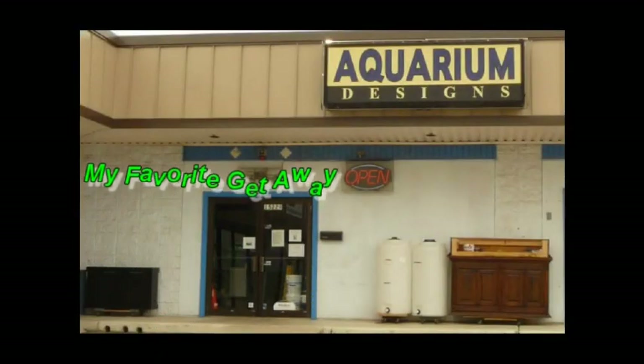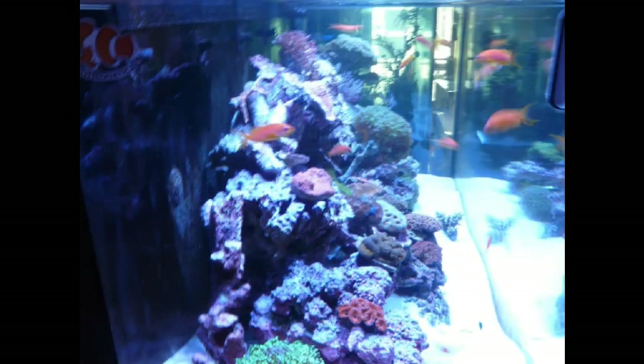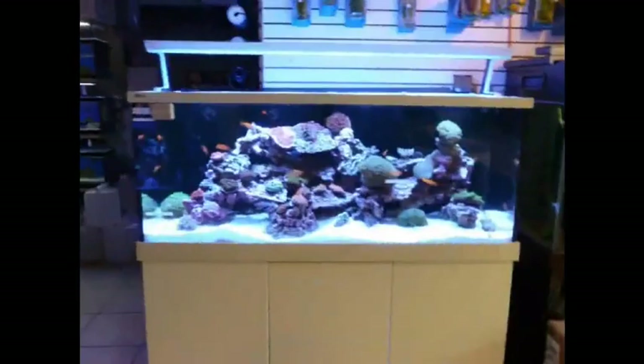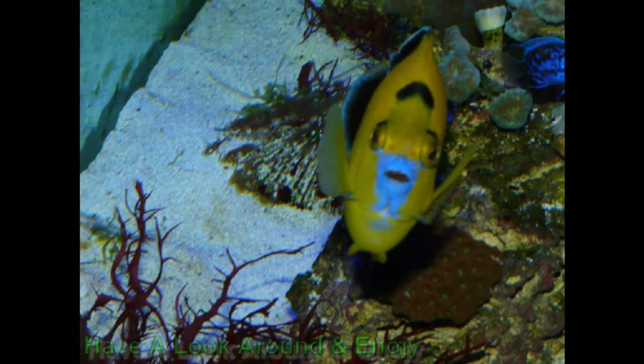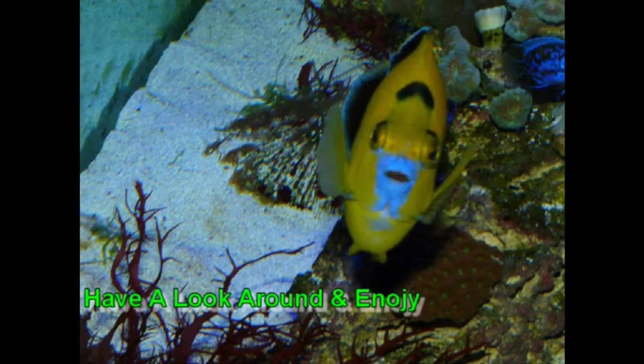Hey Keon, welcome to Aquarium Design. Here we are with Jason from Aquarium Design. Why don't you go ahead and tell us a little bit about the store? Well, we're in our thirteenth year here at Brook Hollow and 281, and we specialize in saltwater.